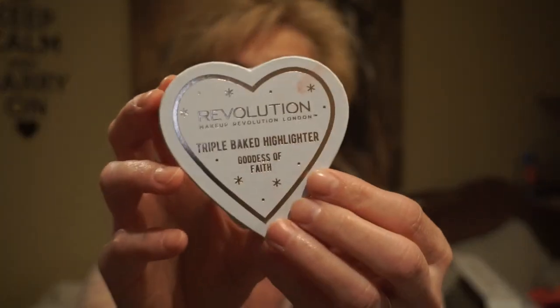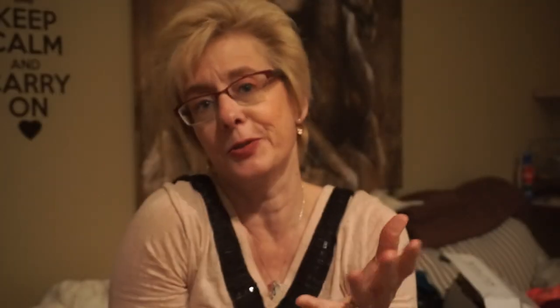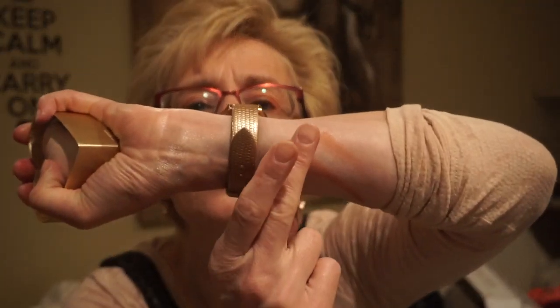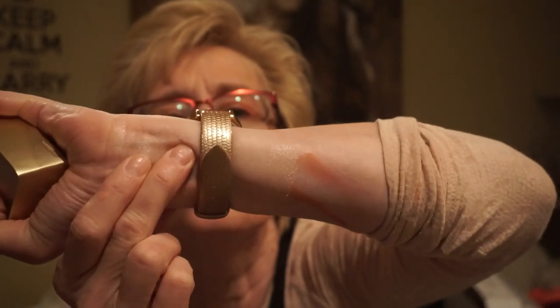I was quite excited about this one — I've always wanted it. This is the Goddess of Faith baked highlighter. A lot of Makeup Revolution packaging kind of mirrors other companies, but this is just a beautiful champagne-y color. I'm not working with natural light so it may not show up well on camera, but it is so nice. It's almost like a wet look — not powdery, more like a wet champagne-y finish, which is really, really pretty.